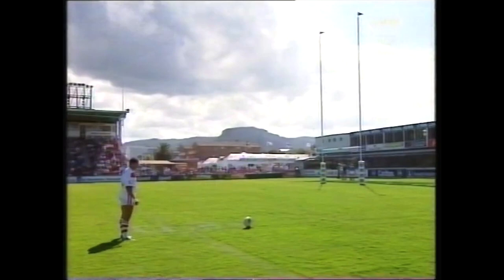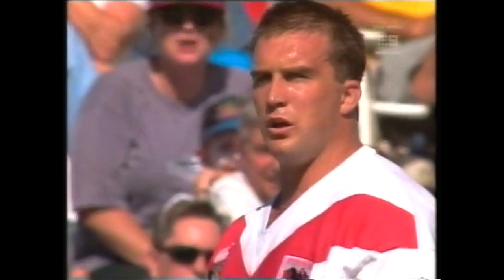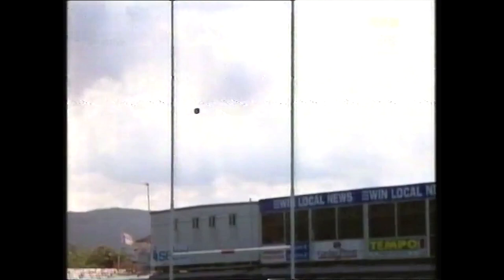Bartram has this kick from 10 in from touch. 176 points last year for Wayne Bartram. The right boot — it's going to swing very close. It is inside the left upright. And the Dragons make the start they wanted — 6-0 over the Steelers.